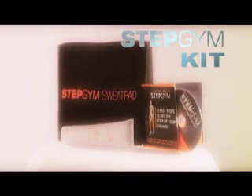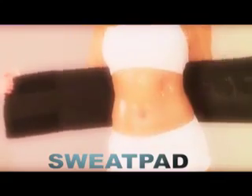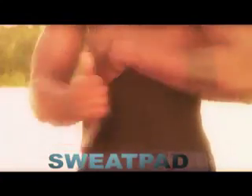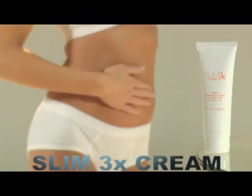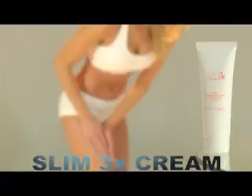Combined with the new Stepgym kit, the kit includes the Stepgym Sweat Pad, designed to increase sweat to eliminate belly fat and trim your waist, and the Stepgym Slim 3X Cellulite Cream, formulated to firm the skin and reduce cellulite and fat.